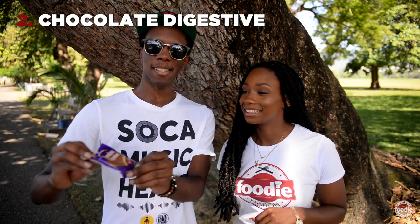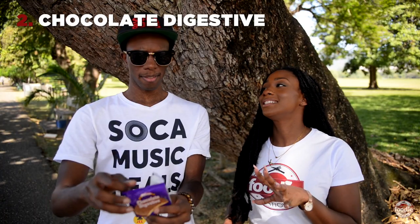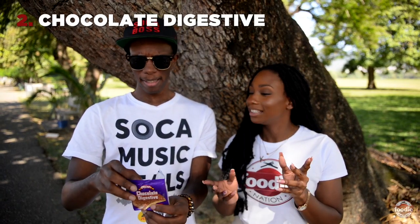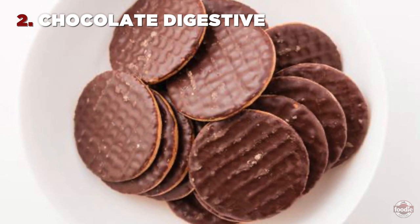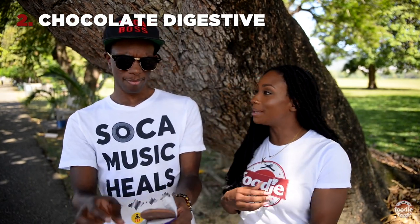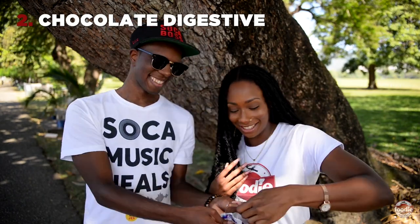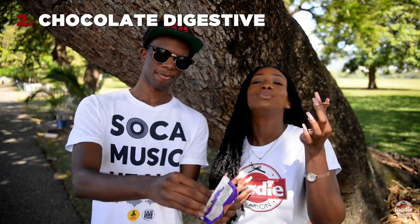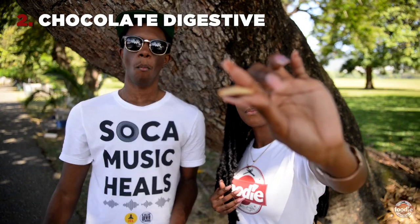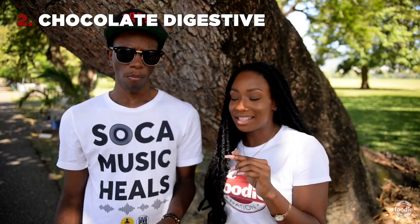Next up on our snacks list is the chocolate digestive. Now what is digestive? I believe it's a chocolate covered biscuit cookie — I think we would say it's a biscuit. So digestive, the chocolate covered biscuit. So good, so crunchy, not too sweet, easy snack.